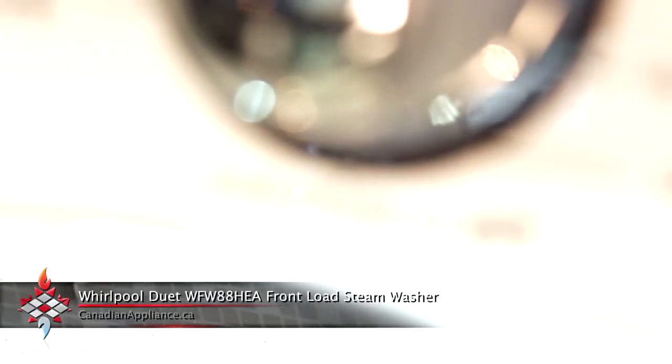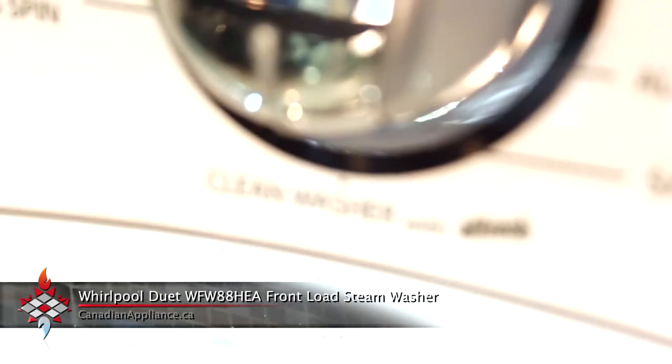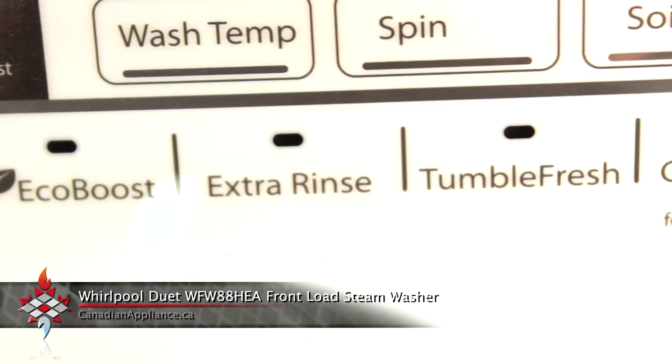It offers a clean washer cycle which prevents the build up of mold and mildew in the drum, and it's exclusive to this washer. It'll even let you know when it needs a wash. Another great feature is the tumble fresh option,